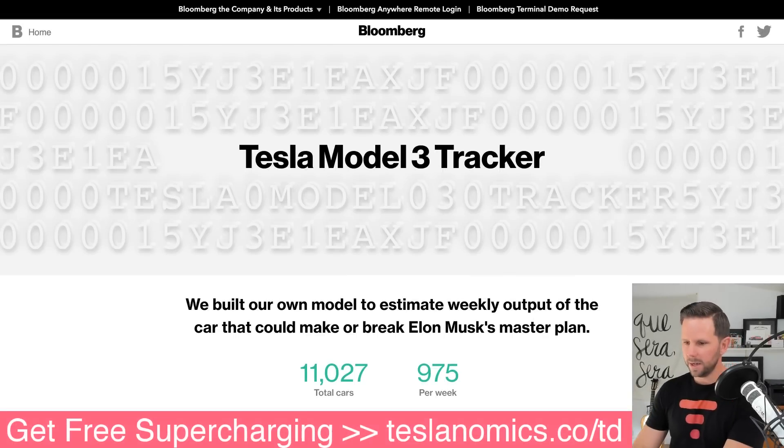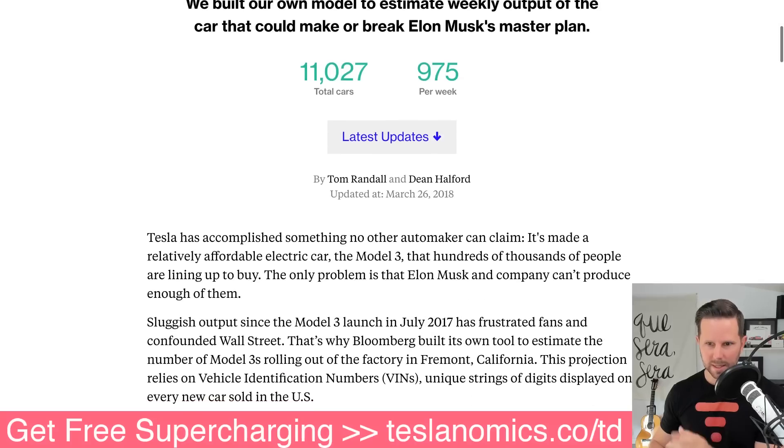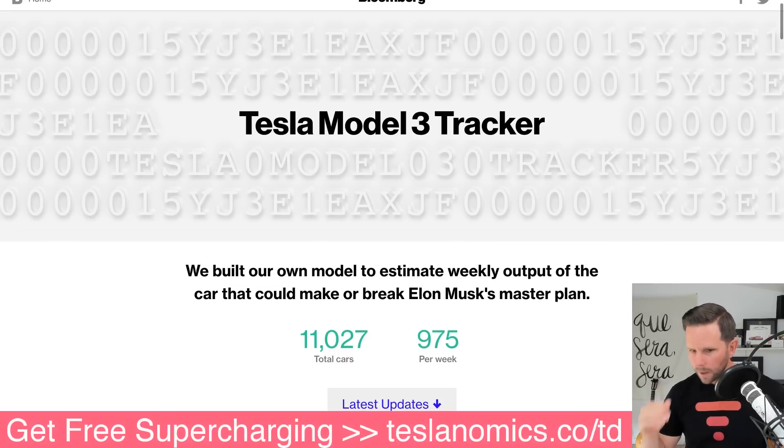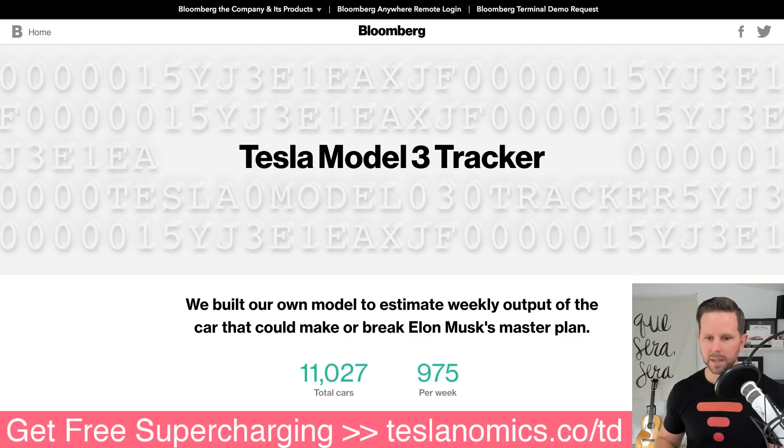First and foremost, yesterday the Model 3 tracker — this is from Bloomberg, they've been doing this for a little while — Tom Randall and Dean Halford have these methods of tracking this information. They want to actually look at the VINs and all these different things to see what the ramp is looking like for the Model 3.